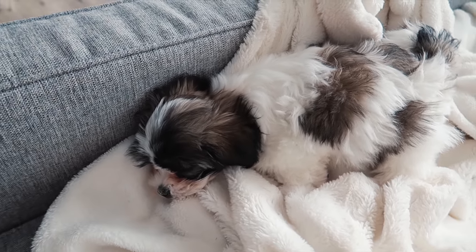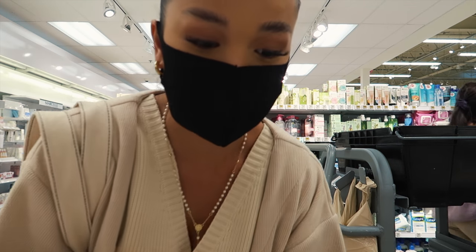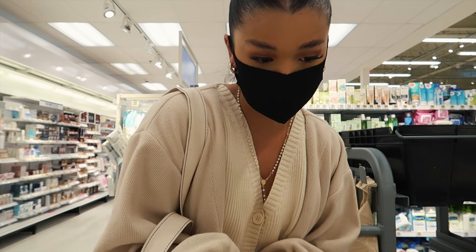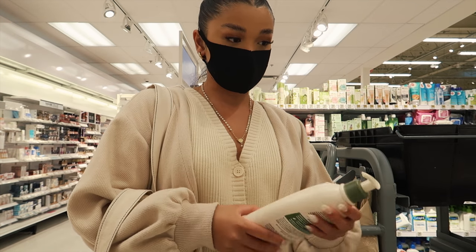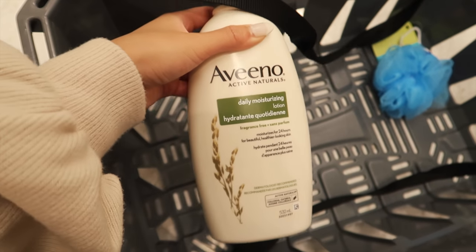I'm trying to grab some lotion because I'm prone to being ashy during wintertime, so I want something really replenishing and moisturizing. I got the Vaseline Daily Moisturizing lotion. Alright, I'm home, I've had dinner, and now I want to show you guys everything I got from today, plus a couple of things I picked up for Luna.